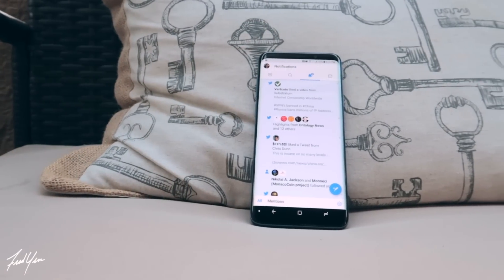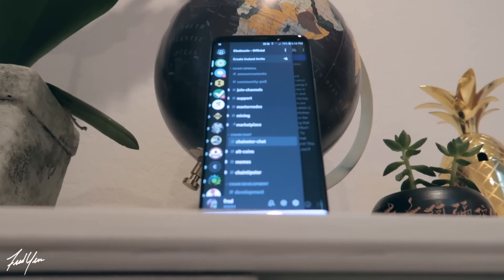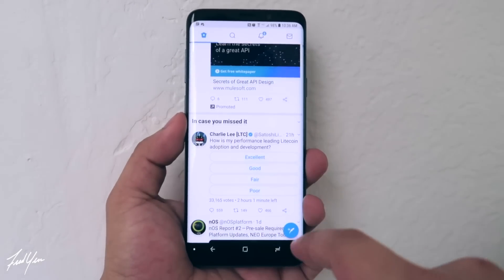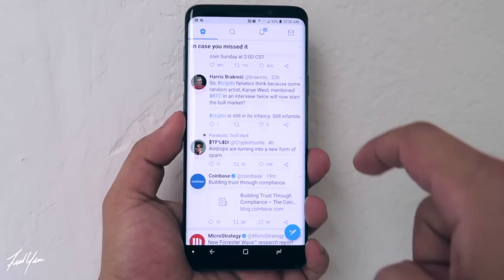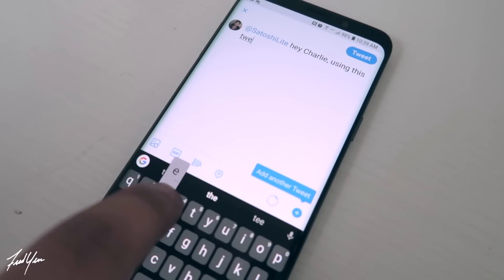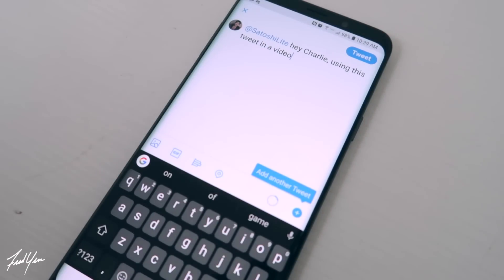The next two apps I'm going to group together as social media apps. This will really depend on how much you want to get involved with the crypto community. If you want the latest news and announcements, you definitely want to have Twitter and Discord. I found that Twitter absolutely has the most active community in regards to crypto — there's a bunch of people giving you updates, breaking news, or just development announcements. This is crucial when you're trading, because news definitely affects price.